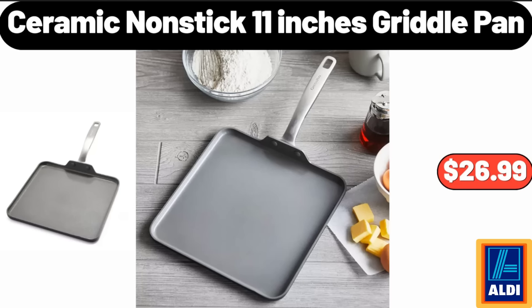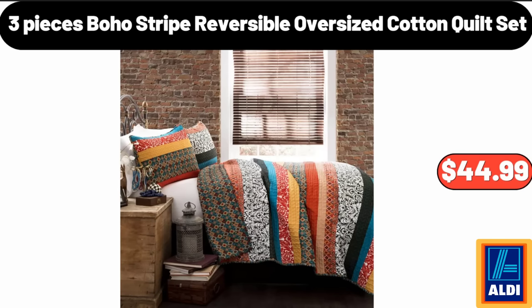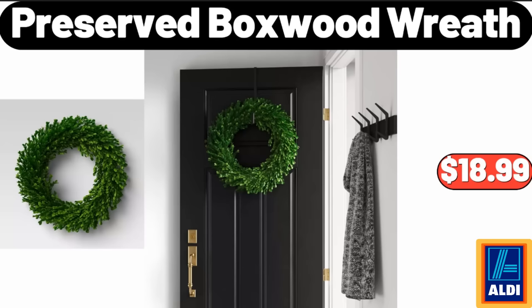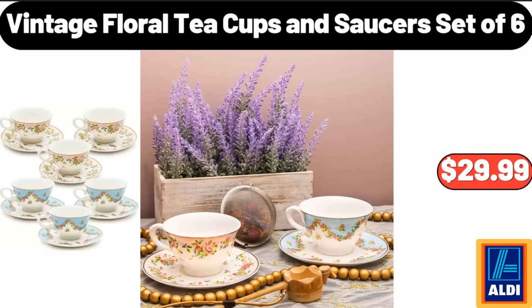Ceramic non-stick eleven-inch griddle pan, $26.99. Three-piece boho stripe reversible oversized cotton quilt set, $44.99. Four-pack square flip-top glass bottle, $24.99. Preserved boxwood wreath, $18.99. Vintage floral teacups and saucers set of six, $6.99.